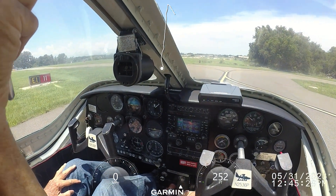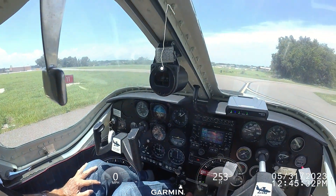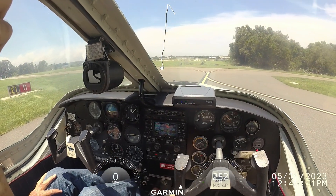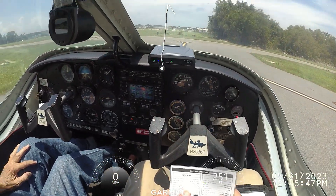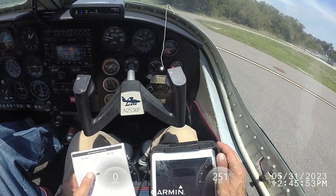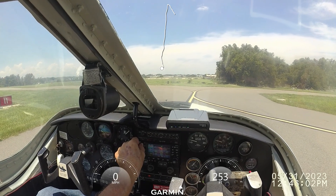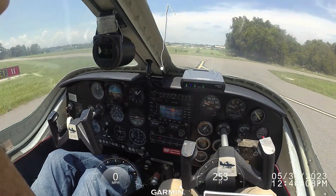A little rough on the left — not bad, not bad. You're not going to cycle the prop? Yes, I should. Okay, traffic.